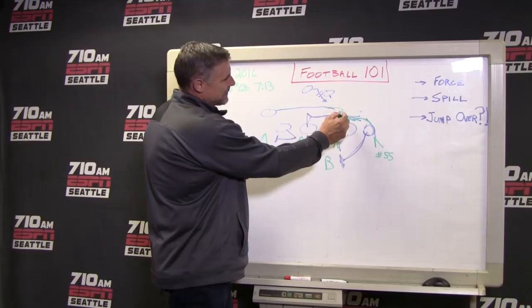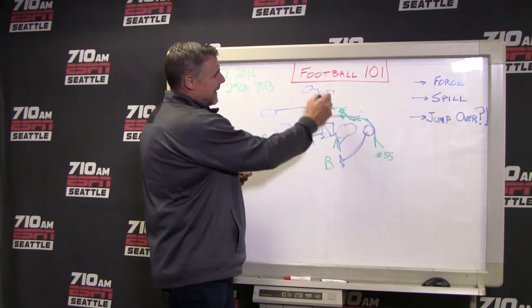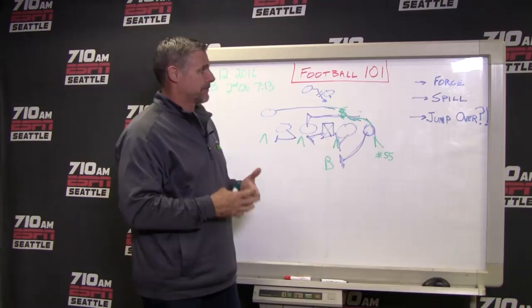These guys are on either side of him trying to block Frank Clark. And this is a horrible diagram here. But he's in between these two guys and he makes the tackle on the running back. I looked at that play and thought this guy is one of the better players I've seen, just from a disruptive point of view, and also his ability to rush the passer as well.